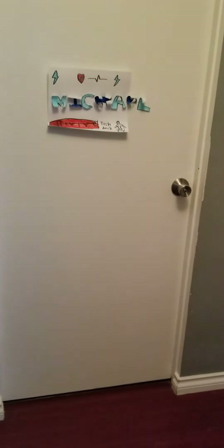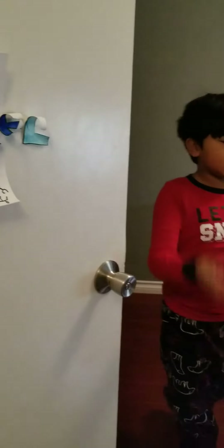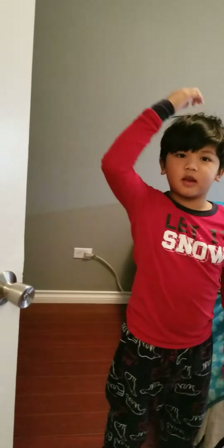All right, here we are in Michael's room. Welcome! There's Michael. It's my name here, and let's show all the stuff that I have in my room.